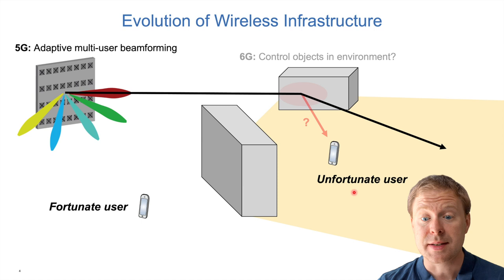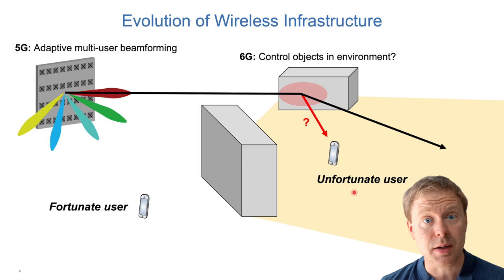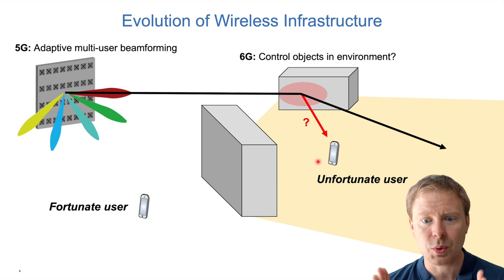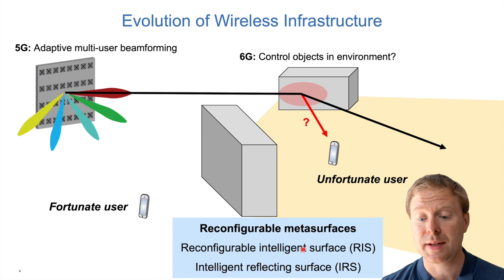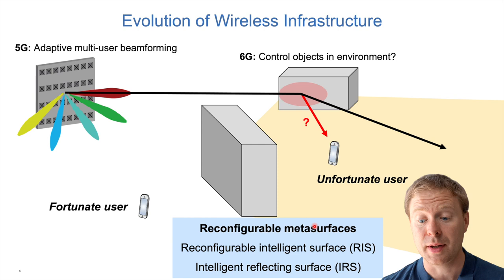The next step in 6G might be to somehow control objects in the propagation environment. We can't rotate a building, but can we deploy new types of equipment on the face of a building to change the direction of reflection? That is what we can do with reconfigurable intelligent surfaces, also known as meta-surfaces or intelligent reflecting surfaces — many names for the same main technology. I will use the RIS abbreviation in this keynote.